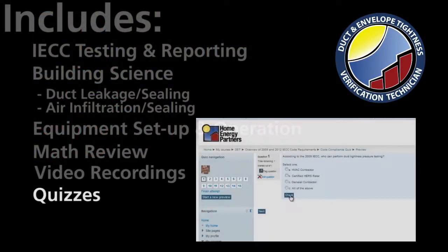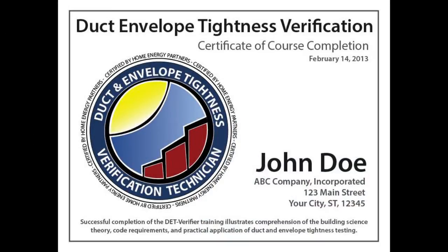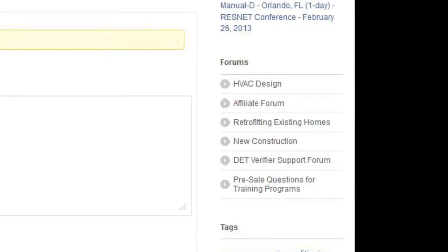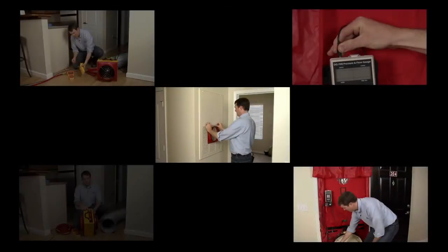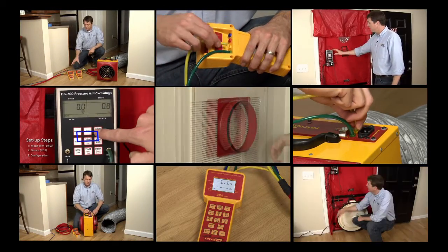You'll be quizzed on each topic, preparing you to pass the final test and earn your DET verifier certificate. After gaining your DET verifier certificate, you will have unlimited access to our online support forum where you can post questions, share stories, and seek advice anytime. You'll also get unlimited access to the detailed how-to videos for both Retrotec and Energy Conservatory equipment.